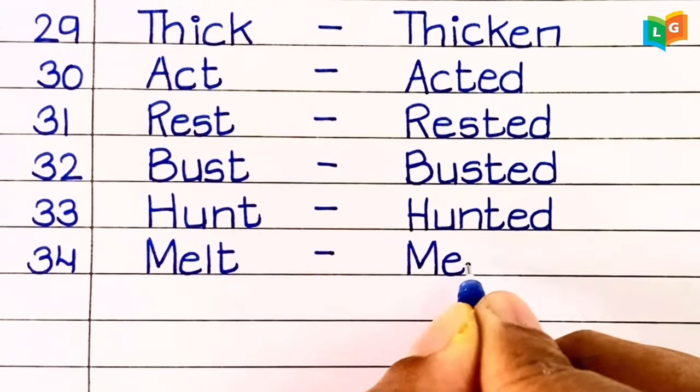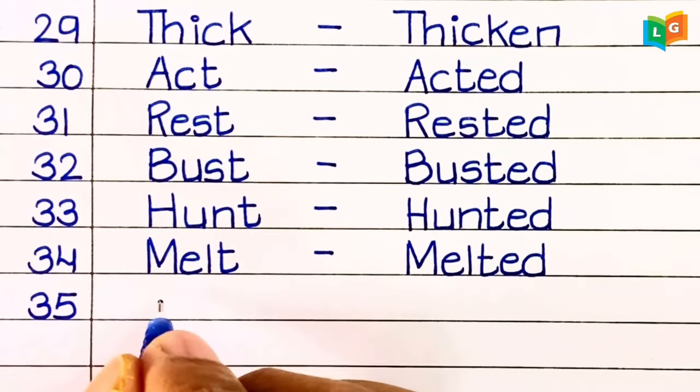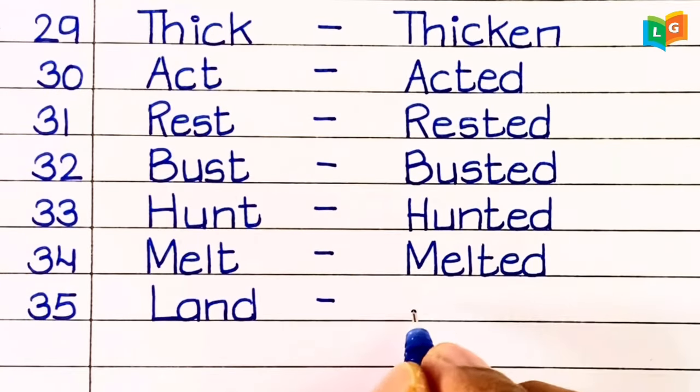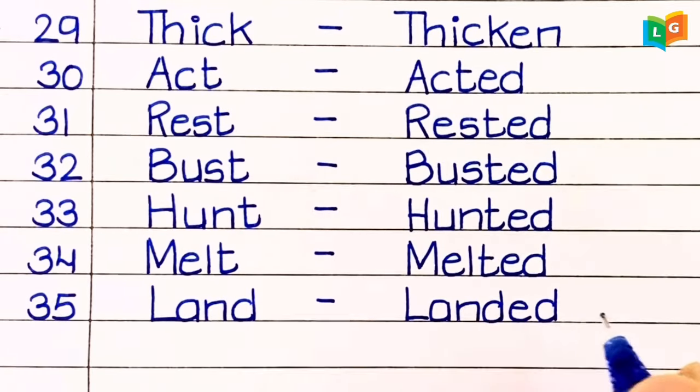Thirty-fifth, 'melt' — melted. Thirty-sixth, 'land' — landed.